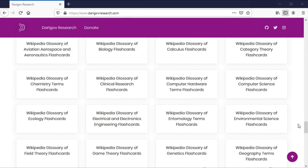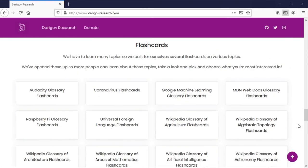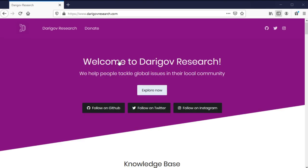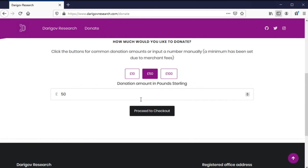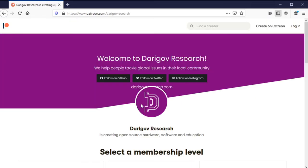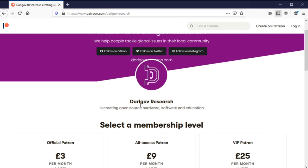We have already released 40 plus sets of flashcards on some of the topics that you can get stuck into in the meantime, and can be found on our website. If you wish to monetarily support us on the work that we are doing, you can do that on a one-off or continuous basis by following the links on our website, darigovresearch.com. We look forward to you joining us on this journey, and we will see you in the next one.